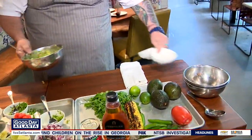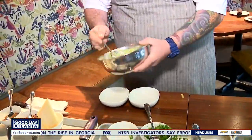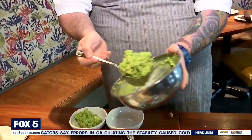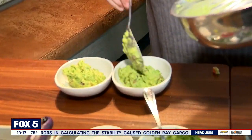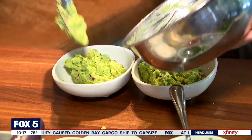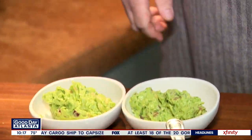We're going to portion it. You can serve this with tostadas, tortilla chips, fresh tortillas, veggie sticks — whatever you like. So there we have our guacamole.